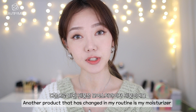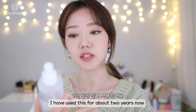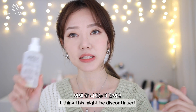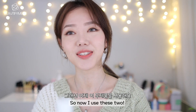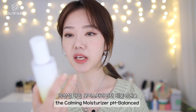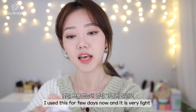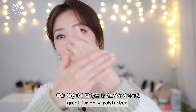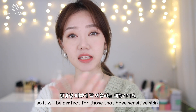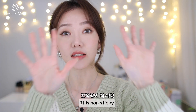Another product that has changed in my routine is my moisturizer. I think this is the one I showed you guys before — the Philosophy Moisturizer. I've used it for about 2 years, but online here in Korea I can't find the same one anymore — I think it might be discontinued. So now I use these two. I kind of switch on and off between them. This one is Be Plain Calming Moisturizer, pH Balanced. I've used it for a few days now and it's very light, great for a daily moisturizer, and it doesn't have any fragrance — perfect for those with sensitive skin. It absorbs quickly and stays hydrated, and it's non-sticky.